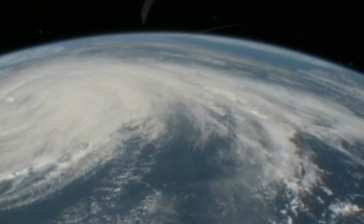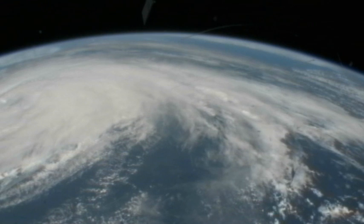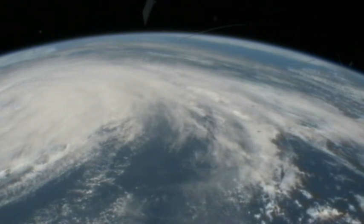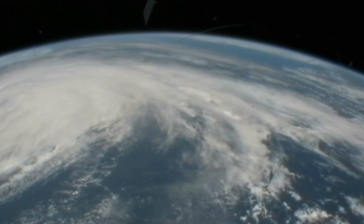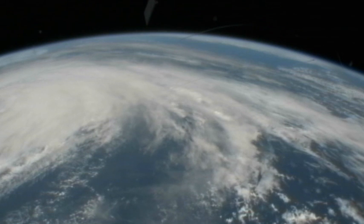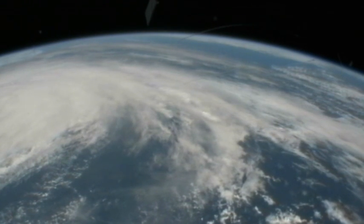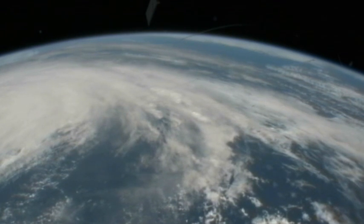The winds of Katya remain at about 85 miles per hour as it makes travel over the Atlantic. Astronauts have spent some time today capturing video of Hurricane Katya, along with Tropical Storm Nate.